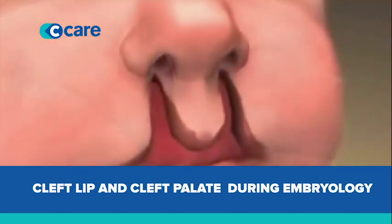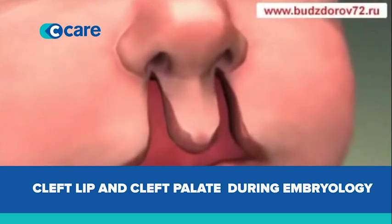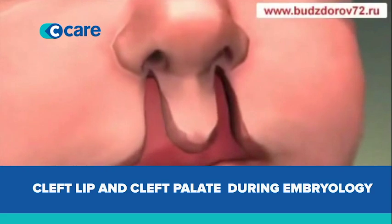Sometimes one side moves and the other side does not move, and they fail to fuse. That leaves a space. Depending on whether it's only in the front or at the back, we can either get a cleft lip or a cleft palate.